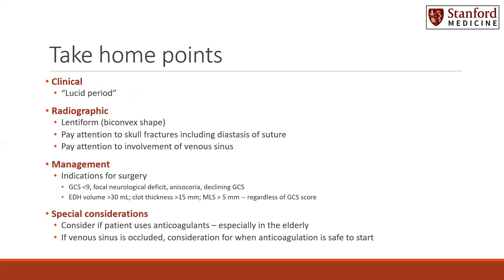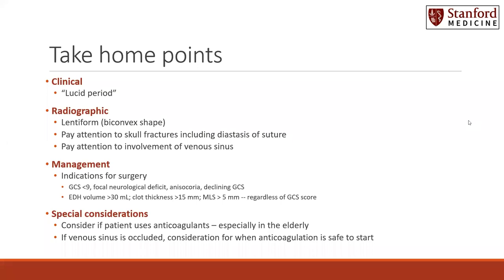Here are some take-home points. Clinically, a patient may have a lucid period. This is indicated when the patient has an initial loss of consciousness and then a return to GCS of 15 with no focal neurologic deficits, followed by a decline or decompensation in their clinical exam.